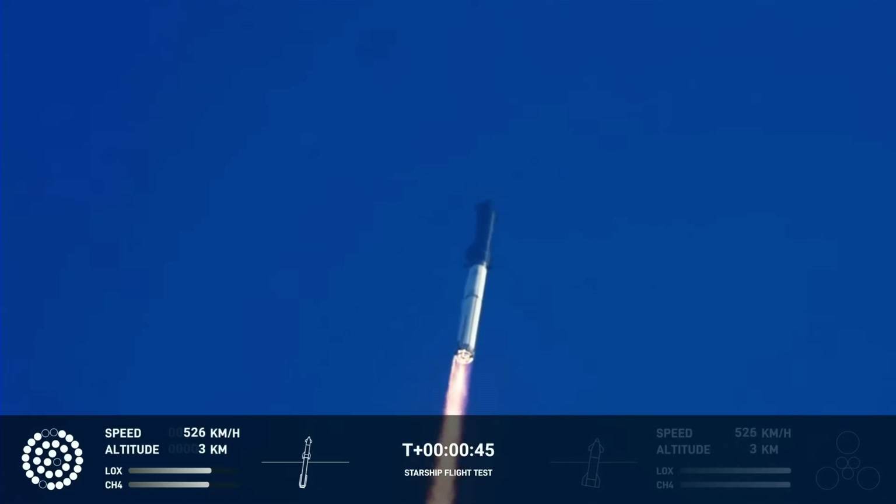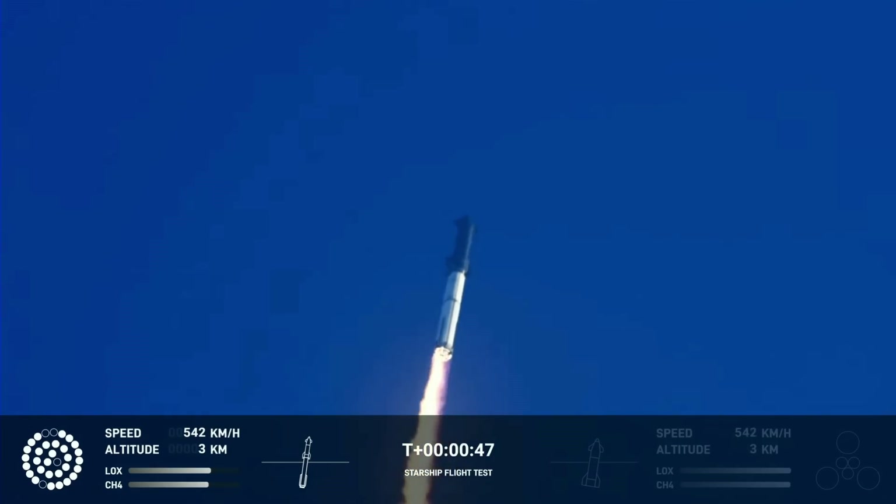What a sight from the ground cameras at Starbase. Now flying at twice the thrust of the Saturn V, heading to space.